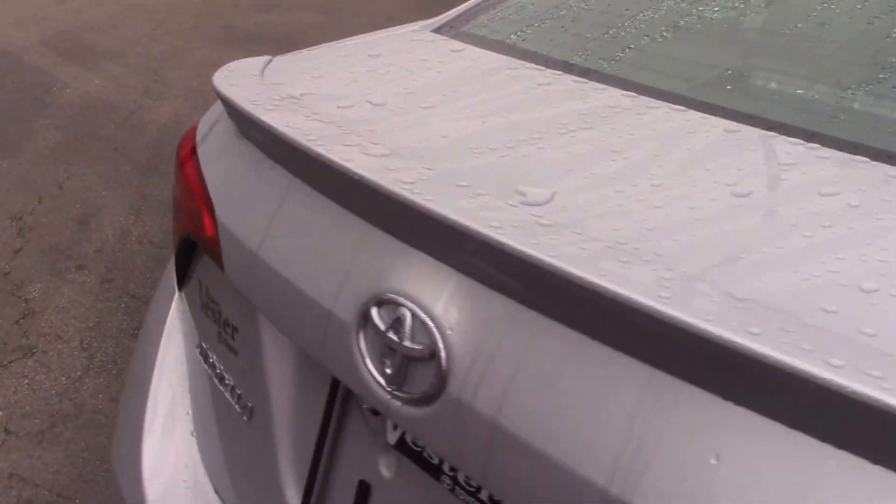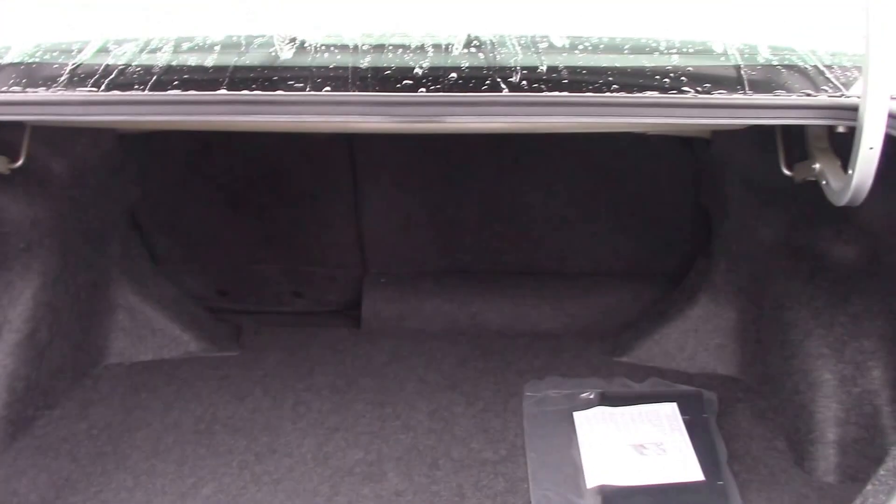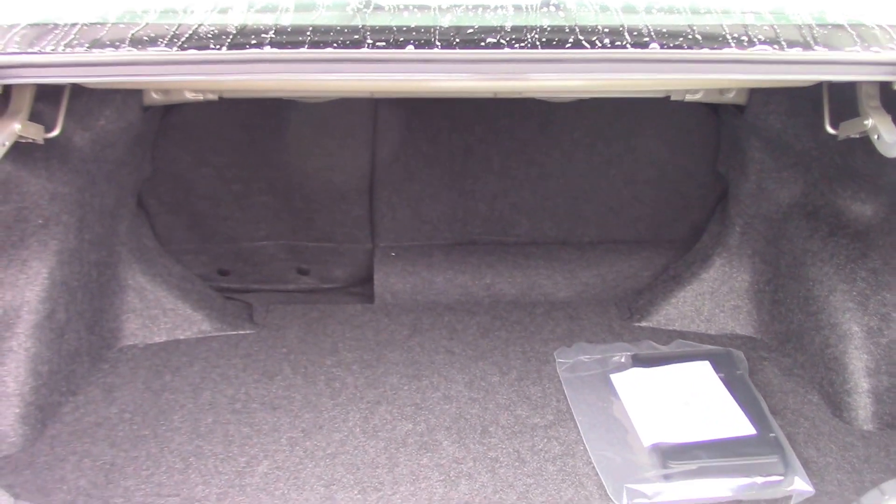Come around to our trunk. We have our 60-40 split. Plenty of room back there.